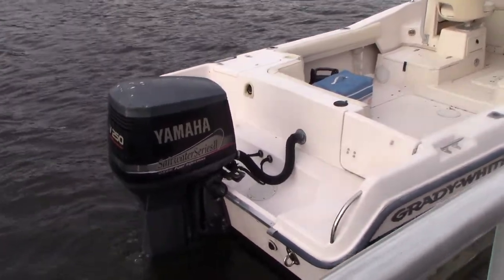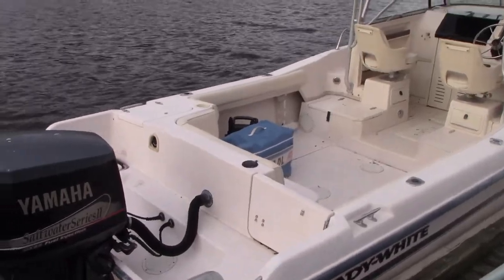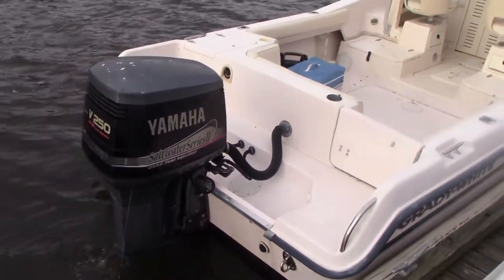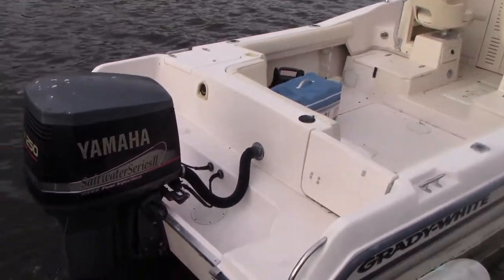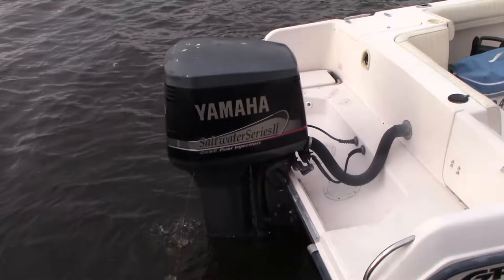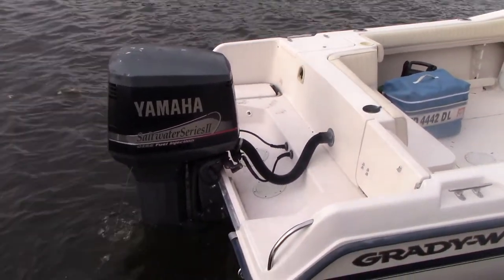Good morning everyone. Today we have our 2000 Grady White 248 Voyager powered with a single 250 horsepower Yamaha OX66. It's a fuel-injected two-stroke engine. Motor runs strong, really well-known engines to keep going and going.